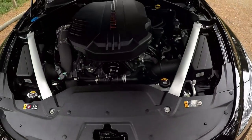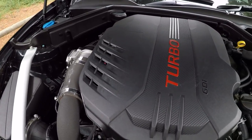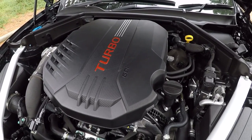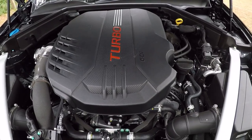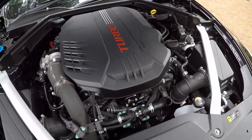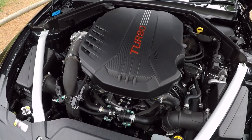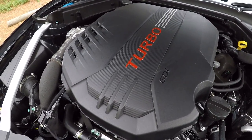Pop the bonnet and there it is — the twin-turbocharged 3.3-litre Lambda 2 V6 with 272 kilowatts of power and 510 Newton-metres of torque. Despite being rear-wheel drive only in Australia, Kia claims the 1,800-odd kilogram Stinger GT will get from 0 to 100 kilometres an hour in 4.9 seconds, thanks in part to a launch control function.